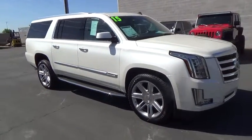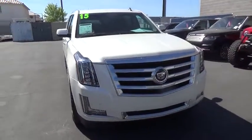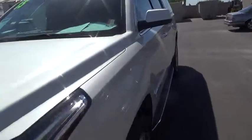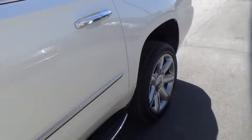traction control, power lift gate, tow hitch, keyless entry, navigation system, power passenger seat, premium wheels, running boards, Bluetooth, moonroof,